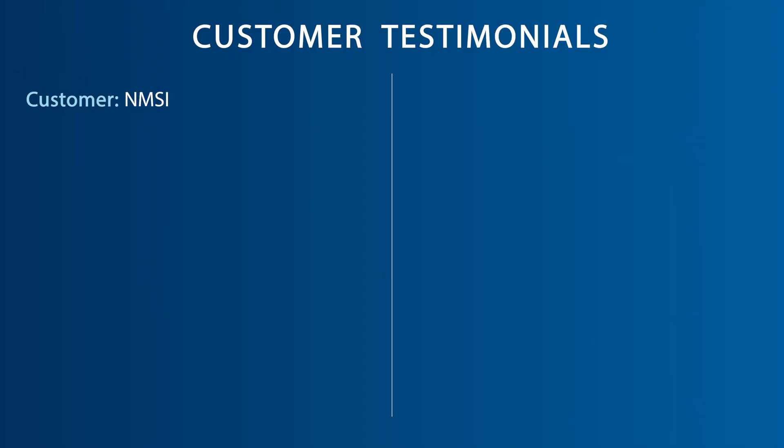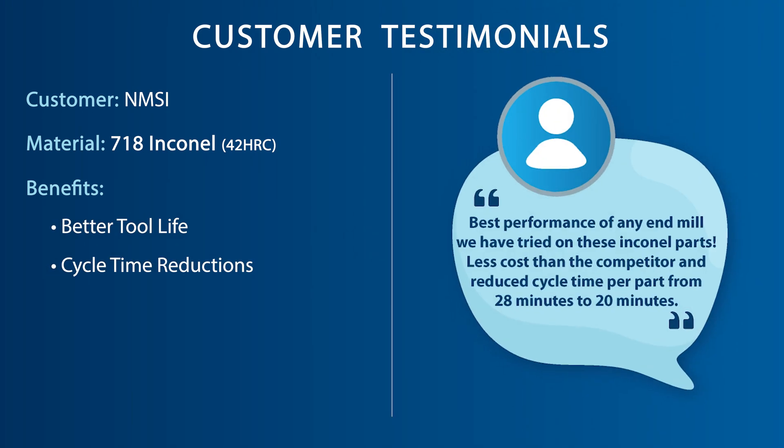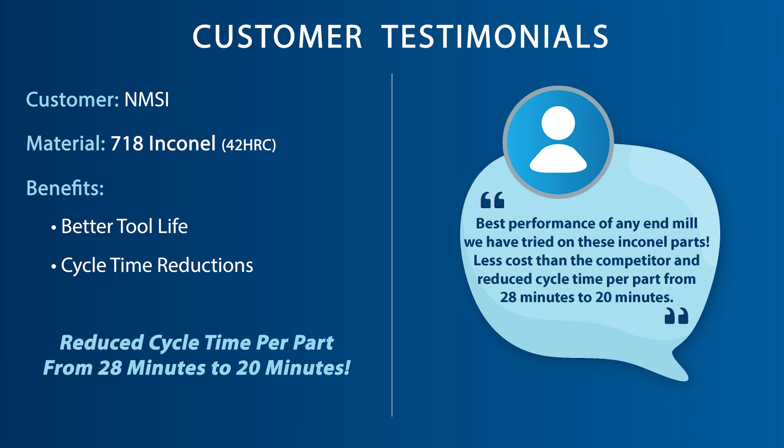Our customer in Oklahoma machining 42 Rockwell 718 Inconel was seeking better tool life and cycle time reductions. This customer stated, "Best performance of any end mill we have tried on these Inconel parts, less cost than the competitor, and reduced cycle time per part from 28 minutes to 20 minutes. I will order the OSG half-inch VGM 7 and three-eighths VGM 5 to also implement on these parts to reduce cycle time even more."